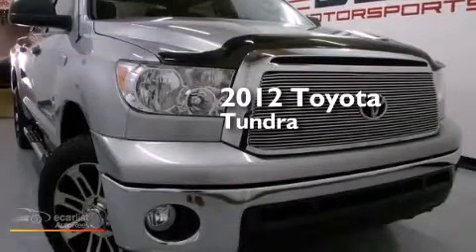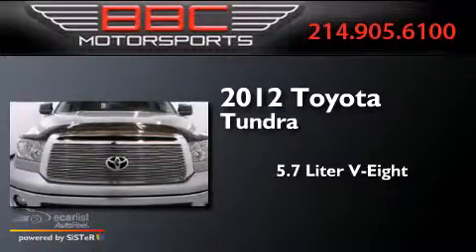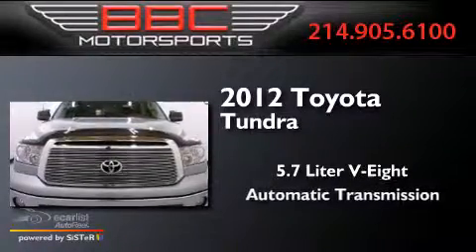This is a 2012 Toyota Tundra. It has a 5.7-liter 8-cylinder engine and an automatic transmission.